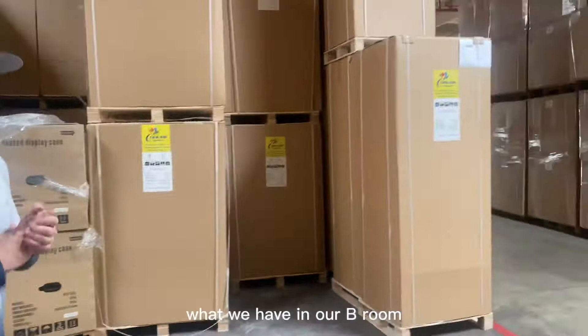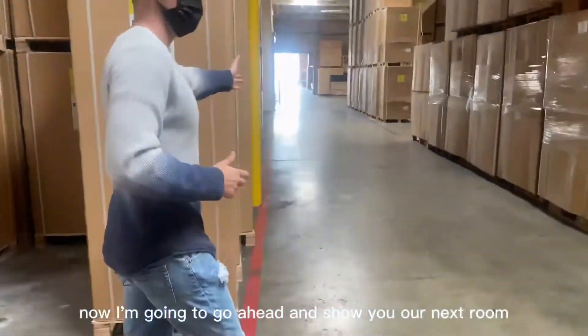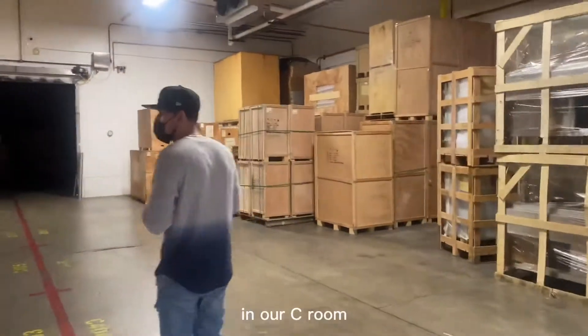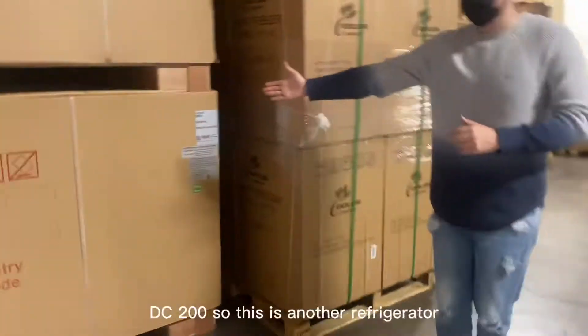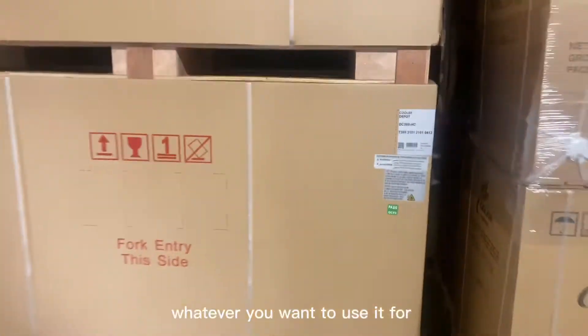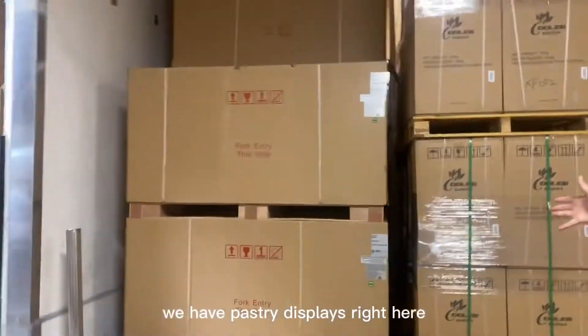This is just a demonstration of what we have in our B room. Now I'm going to go ahead and show you our next room — this is going to be our C room. In our C room, we have the DC 200, which is another refrigerator display for pastry or whatever you would want to use it for. We have pastry displays right here.